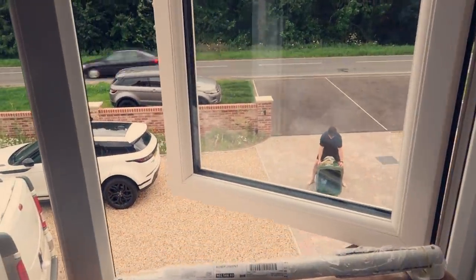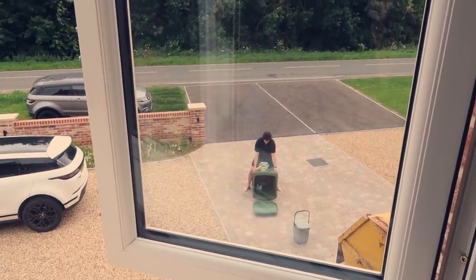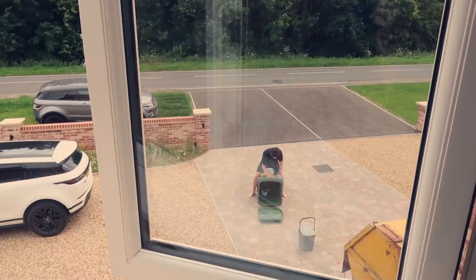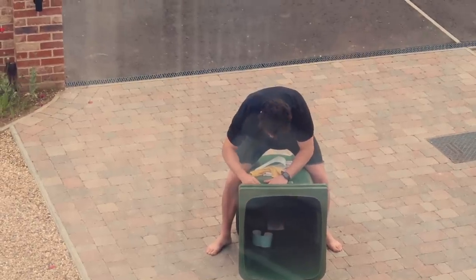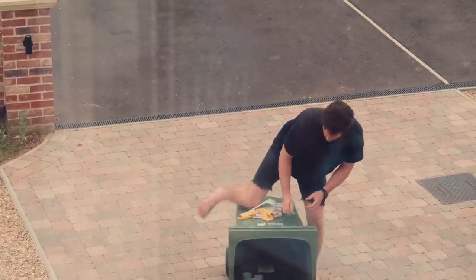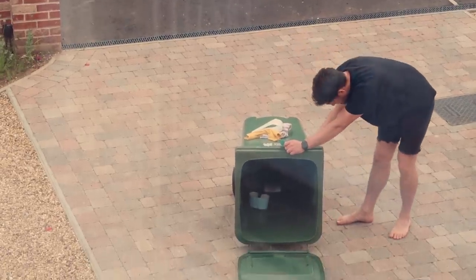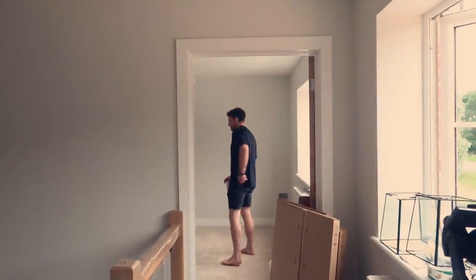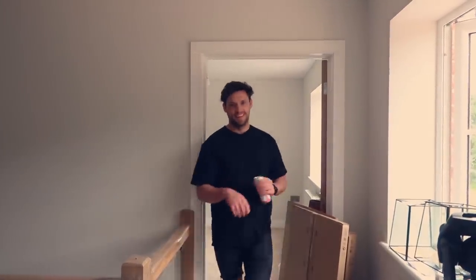Jamie is extremely excited because he's just received the bins — and as you can see, he is straddling it putting the bin stickers on. I've never seen someone put stickers on a bin quite like this before.